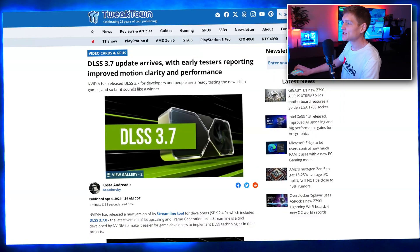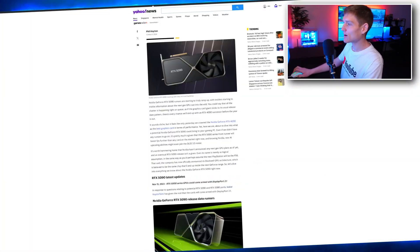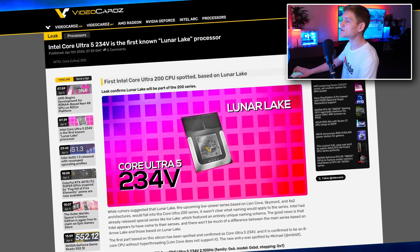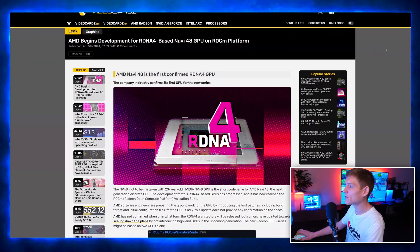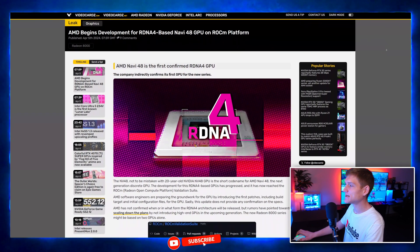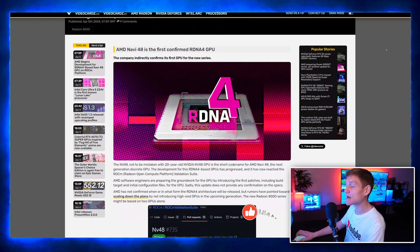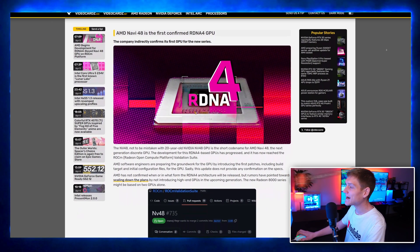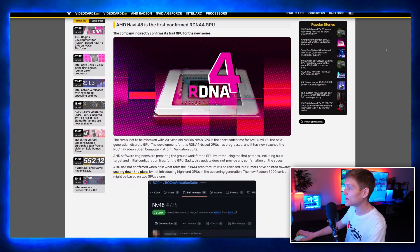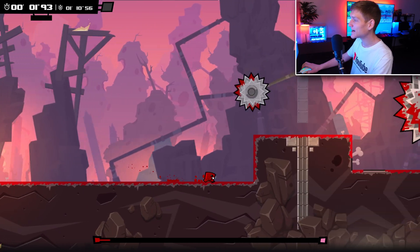AMD has started developing their next generation GPU architecture, known as RDNA4, based on Navi48. This new architecture is expected to bring significant improvements in performance and efficiency. Interestingly, AMD is utilizing the ROC platform for this development, indicating a focus on high-performance computing alongside gaming, suggesting GPUs that excel in both areas.